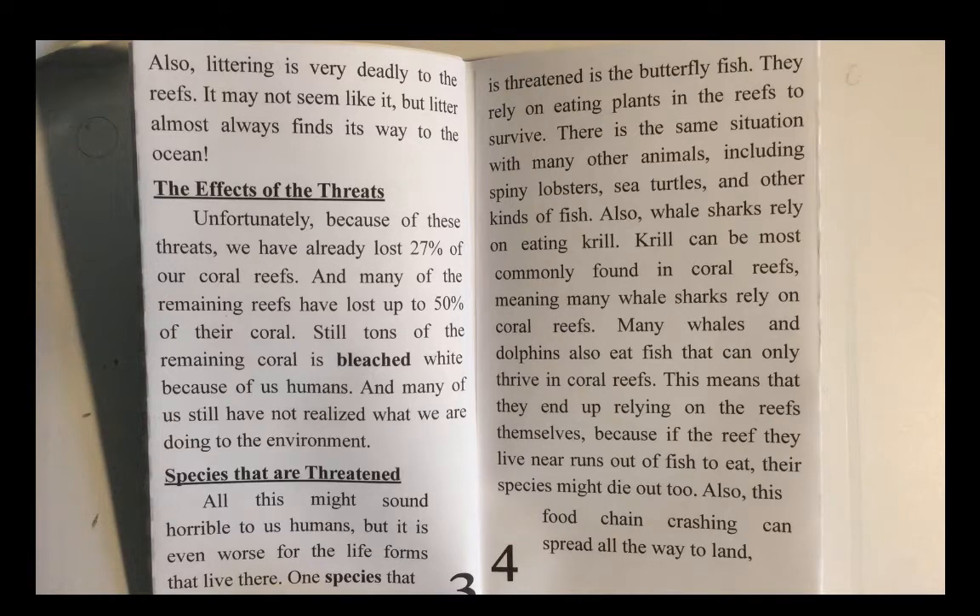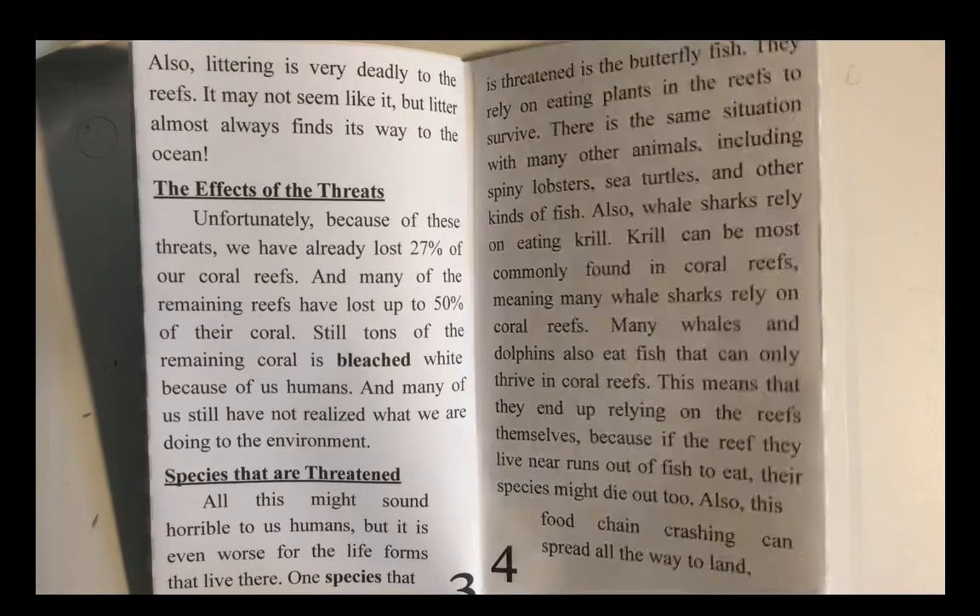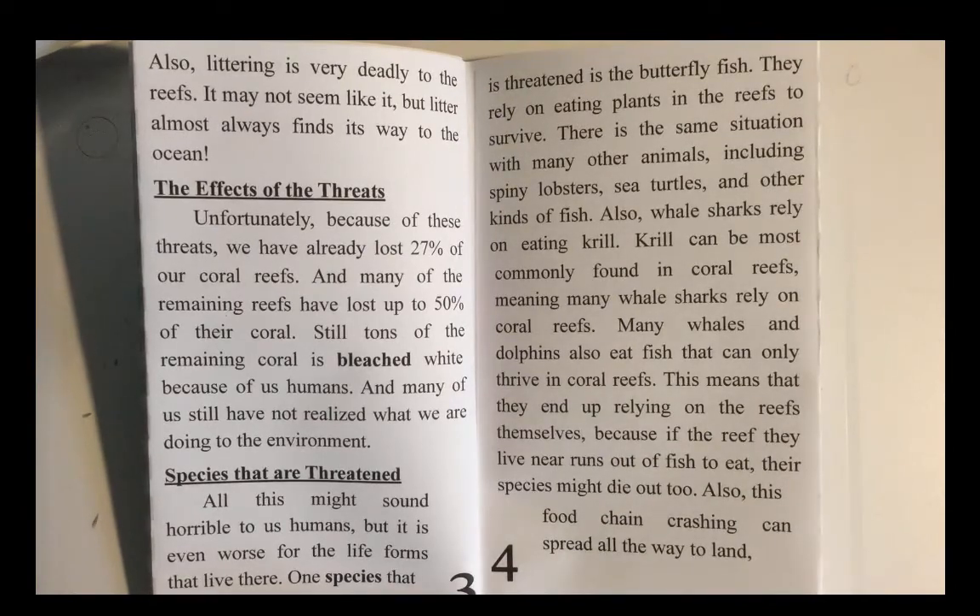The effects of threats. Unfortunately, because of these threats, we have already lost 27% of our coral reefs. And many of the remaining reefs have lost up to 50% of their coral. Still, tons of the remaining coral is bleached white because of us humans. And many of us still have not realized what we are doing to the environment.